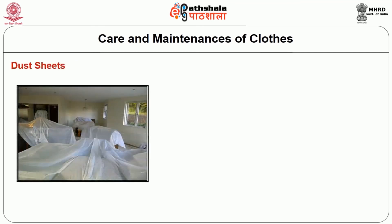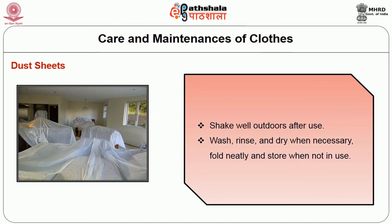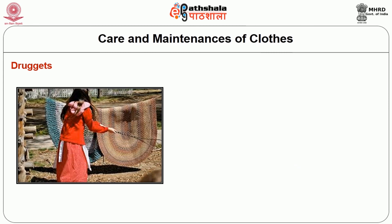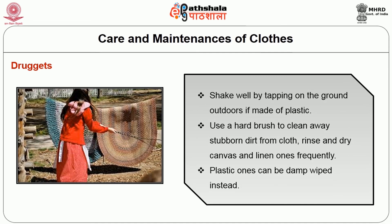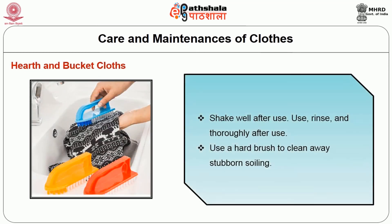Once we use the dust sheet, it should be shaken well. Whenever used outdoors, it should be washed, rinsed, and dried whenever necessary, then neatly folded and stacked and stored when not in use. The next type of cloth used by a housekeeper is a drucket. Shake well by tapping on the ground outdoors. Use a hard brush to clean away stubborn dirt. Rinse and dry canvas or linen ones frequently, while plastic ones can be damp wiped. Once we use the bucket cloth, it should be shaken well after use, rinsed thoroughly after every wash, and a hard brush used to clean away stubborn soiling.